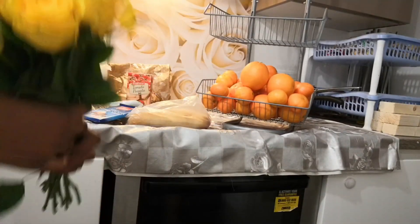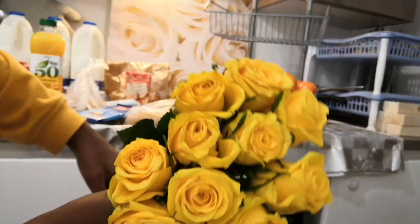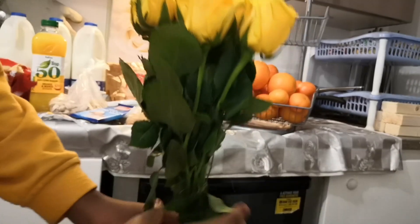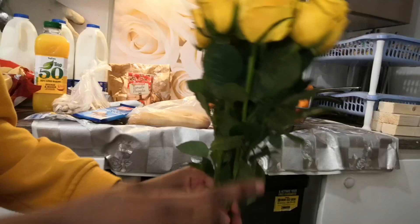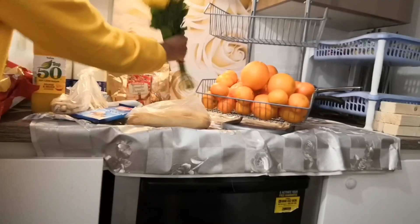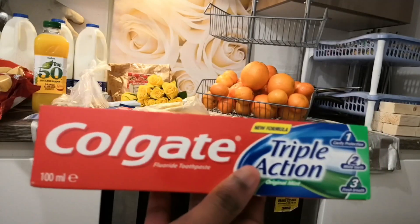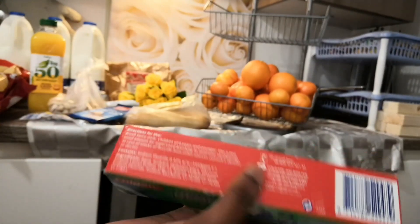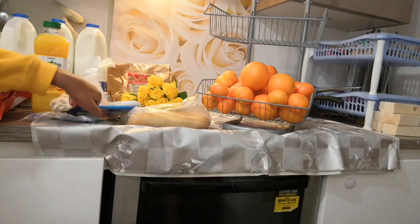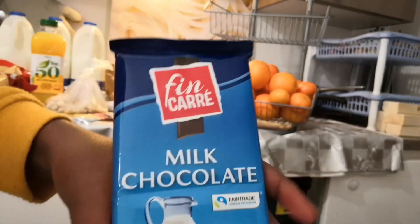Next up we got some flowers - we already opened them from the packet and they look absolutely gorgeous. These are yellow roses and they look so pretty. We also got a toothpaste for under a pound from Lidl. They're doing very very well with similar prices to other shops.